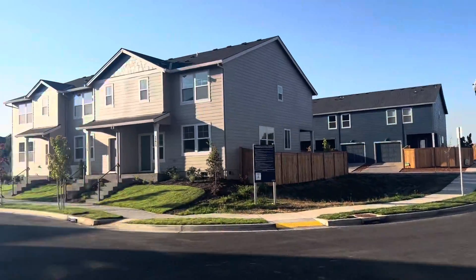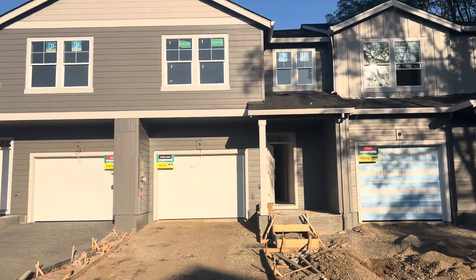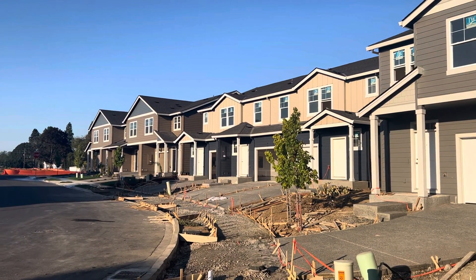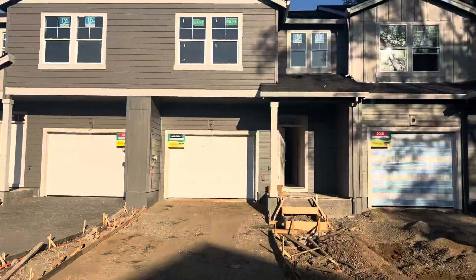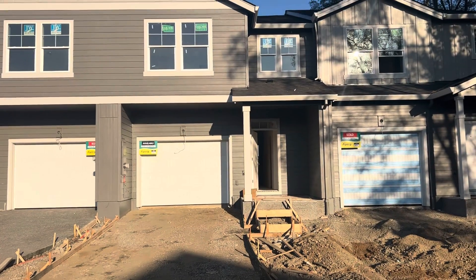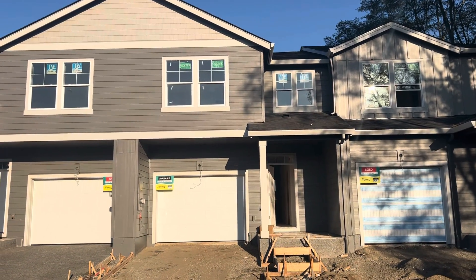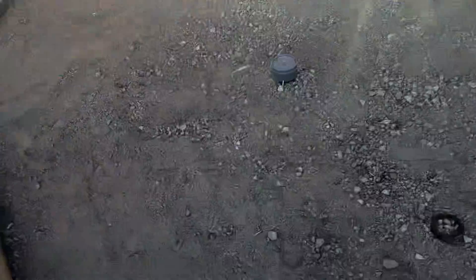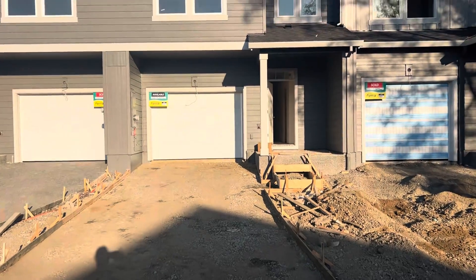So this is the community, and this particular unit — the end unit there — is available in the blue and kind of sanderling color. Both of these units are sold, and then there's this one left in the middle. Typically I'd steer you to the end unit, but actually this one I think you might want to take a look at. Long driveway — you could put two cars, potentially three, in this driveway. I'll take you inside.